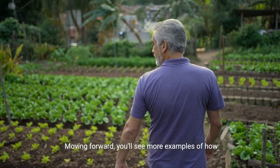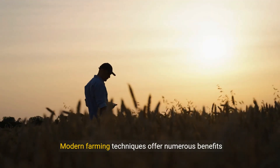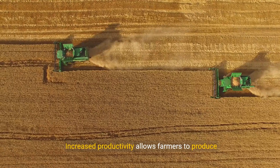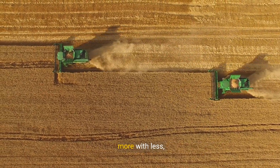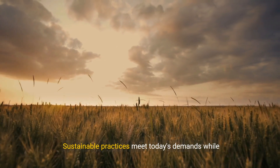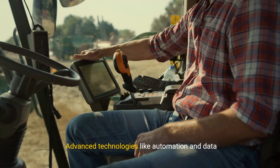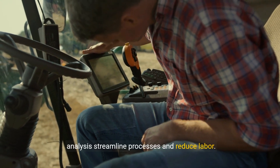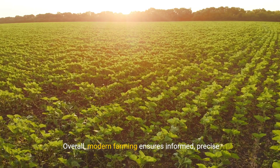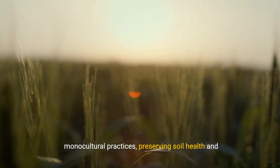Modern farming techniques offer numerous benefits that revolutionize the way we cultivate our lands. Increased productivity allows farmers to produce more with less, optimizing resource use and reducing waste. Sustainable practices meet today's demands while preserving resources for future generations. Advanced technologies like automation and data analysis streamline processes and reduce labor. Overall, modern farming ensures informed, precise actions geared towards greater yield and quality.